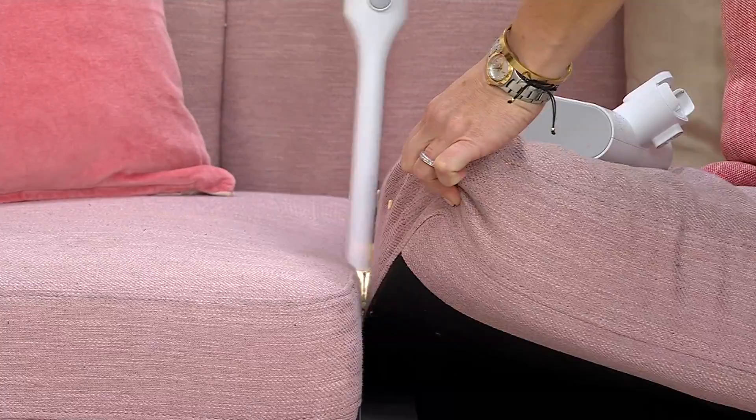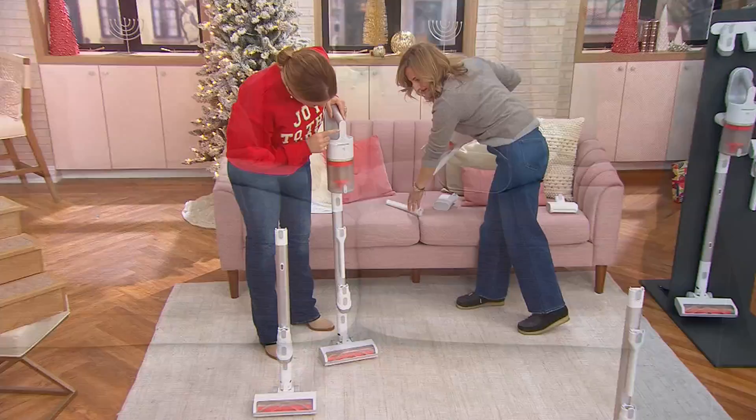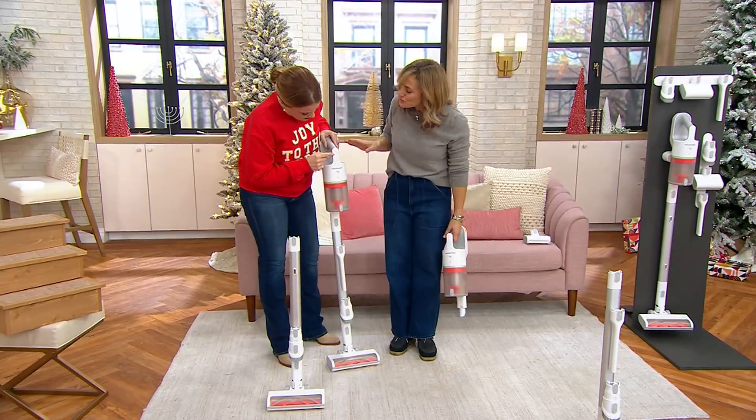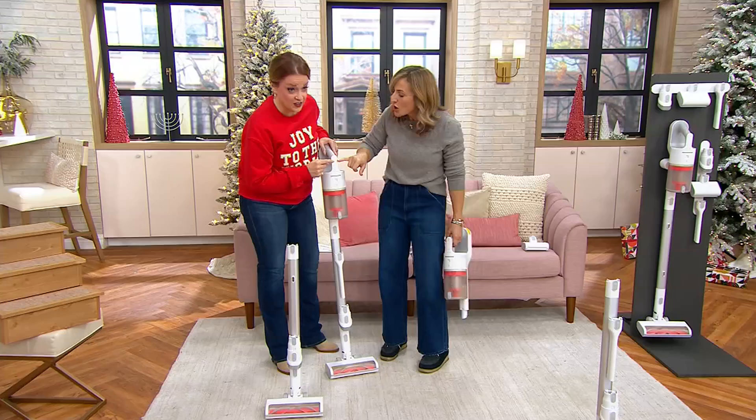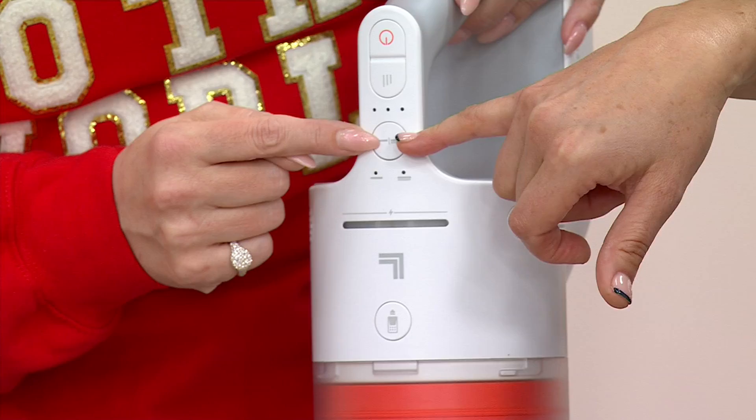We don't eat like they do on TV — we're sitting on the sofa, grinding it into the cushions. Here's the power button — super easy, just push it on, you don't have to hold it. When you see lines on Sharper Image products, that means intensity: low, medium, and high. Then there's carpet and hardwood mode — super easy.